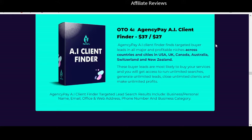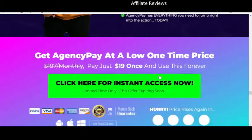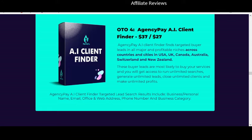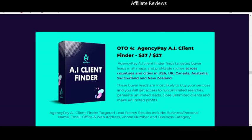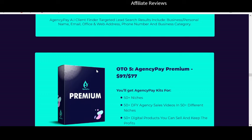The AI client finder is supposed to find you targeted buyer leads across the United States, the UK, Canada, Australia, Switzerland, and New Zealand. And there are more one-time offers — one-time offer five is Agency Pay Premium, which gives you kits for an additional 50 niches, plus 50 done-for-you agency sales videos in 50 different niches, more digital products, and another robust database.